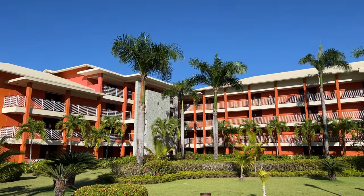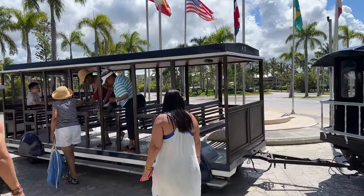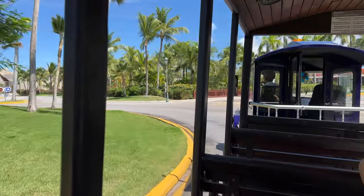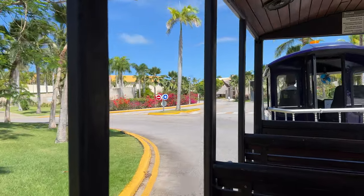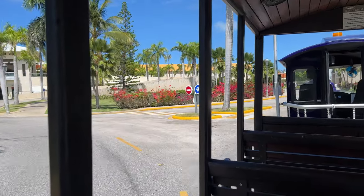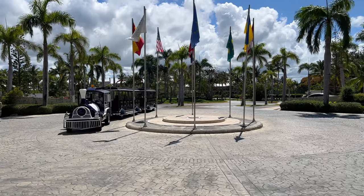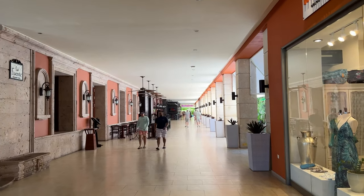After stuffing ourselves at the all-you-can-eat buffet, we decided to tour the hotel grounds. A great way to do this was to climb on the train. You can board the train in the lower lobby; its primary purpose is transporting guests from one point in the resort to another, but it was perfect for getting a sense of where everything was located. We ended our trip where we started, in the lower lobby. This area has many small shops for souvenirs, cigars, rum, clothing, and more.